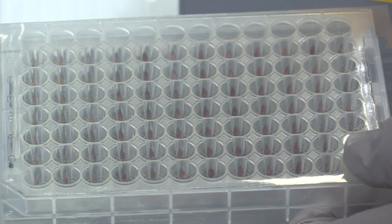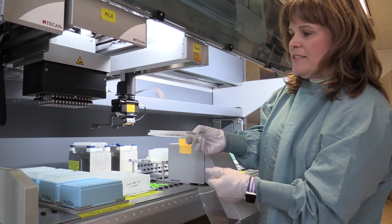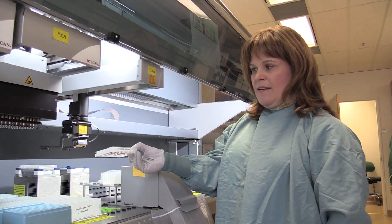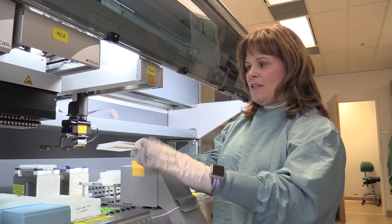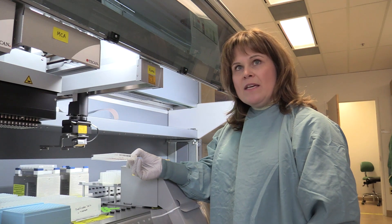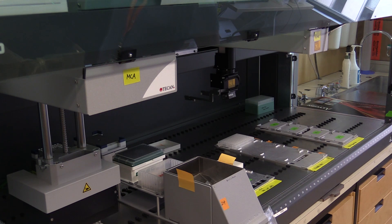What we do is we punch these newborn blood spots into these plates. These plates are then put on the robot. The barcode on each plate is read so that the instrument knows exactly which plate it is dealing with and which baby is in which well. It extracts the DNA and then sets up the assay.